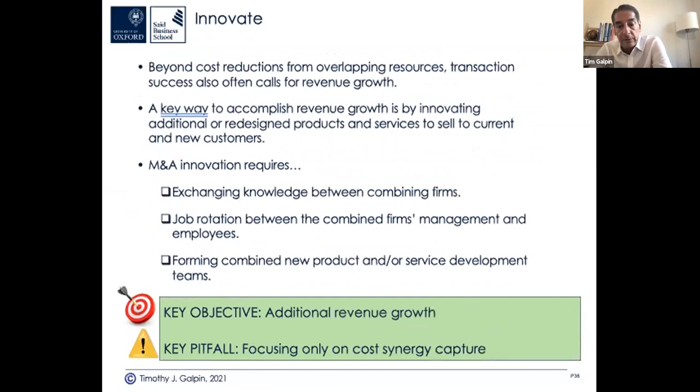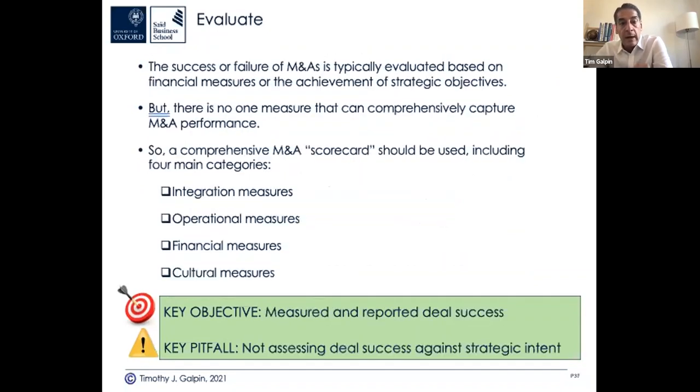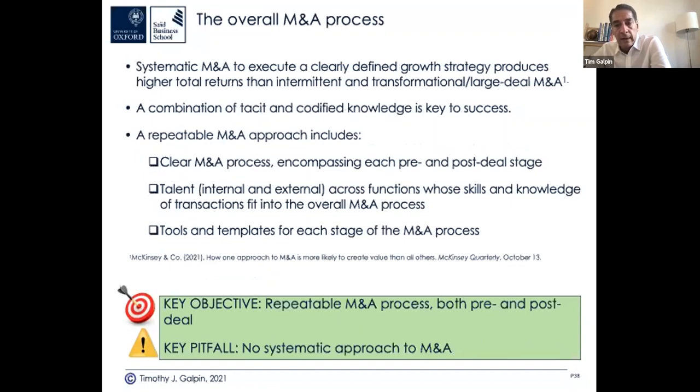Motivation of the workforce: focus on communication, retention of key talent, and culture. You've got to execute those as well as the operational and technology integration. Additional revenue growth — the innovation piece — is harder to measure and capture than cost synergies but equally important. Then evaluate: measure success along the way, report it, and adjust. Are you hitting your milestones, financial targets, and operational targets? Not assessing deal success against the strategic intent of the deal is a mistake. A systematic approach with codified tools, templates, processes, and tacit experience is essential.